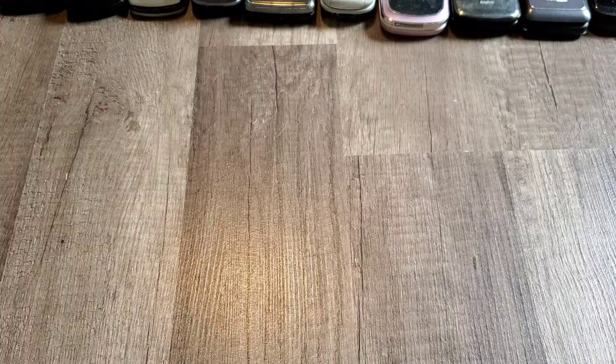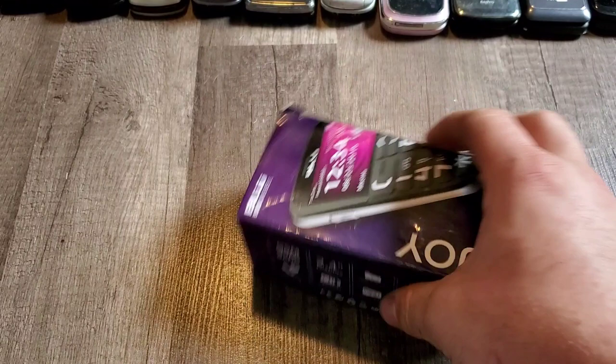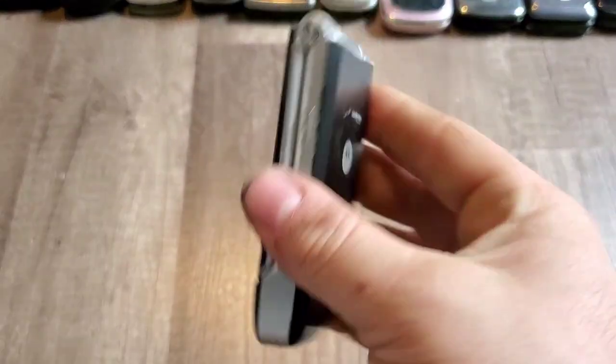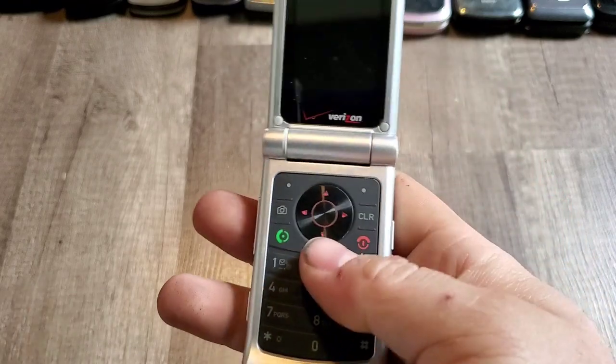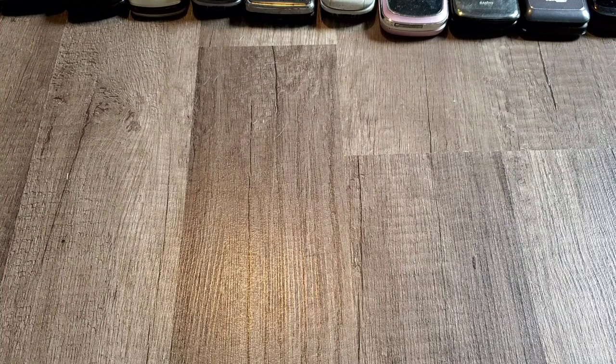Pretty small box, pretty easy to put in my closet. We've got the Motorola W385 — the soft touch is all gone so I peeled it all off. Lots of glossy plastic — phone works just fine.